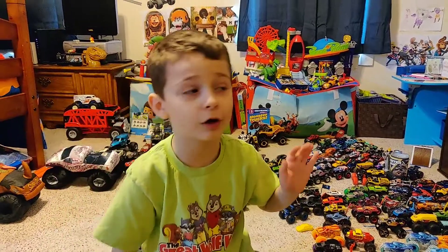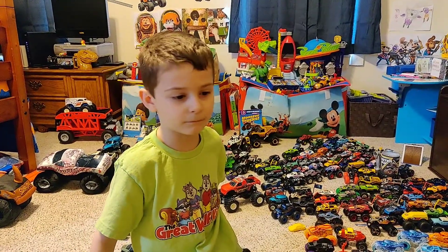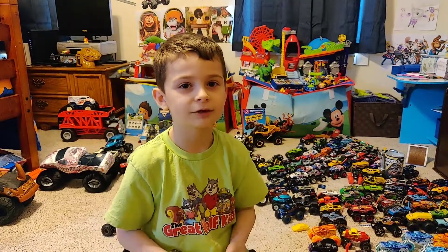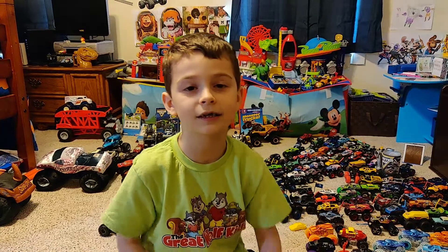These are the Monster Jam ones but we'll show those in a different part. Goodbye guys, see you on the next episode of Ethie the Toy Lover — Season 2 Episode 2! Don't forget to hit the like button and subscribe. Bye!